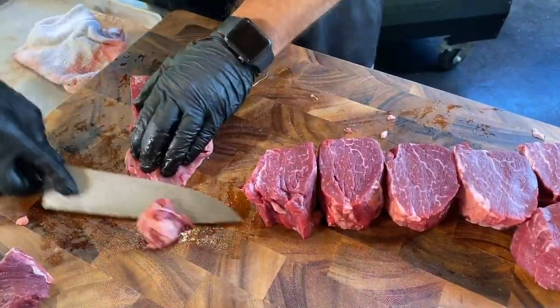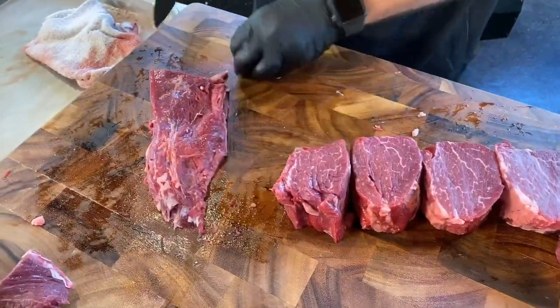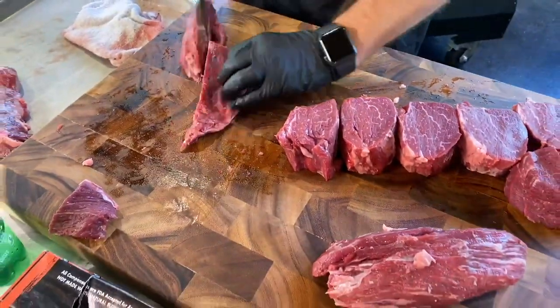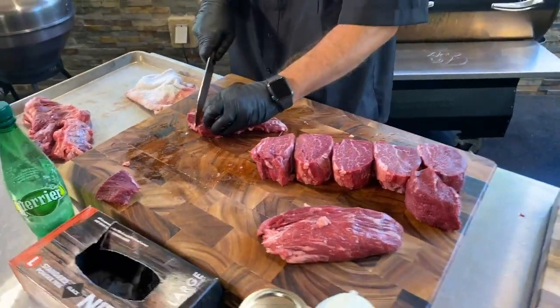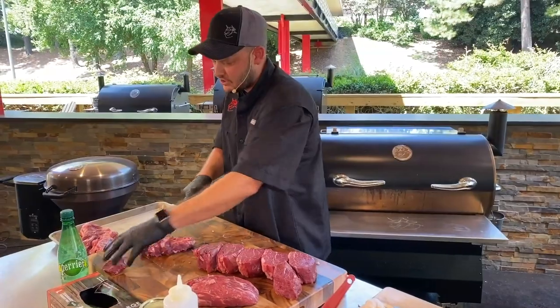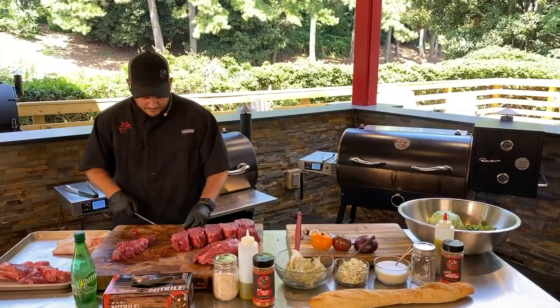I can cube this up and make steak tips — maybe get a cast iron pan screaming hot on the flat side of the sear kit and do some steak tips. I like to use that for my stroganoff. Who doesn't like beef tenderloin in stroganoff? You know the secret to Ray Carnes's world famous chili? Beef tenderloin.